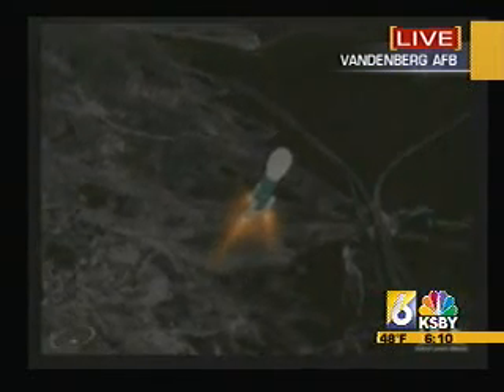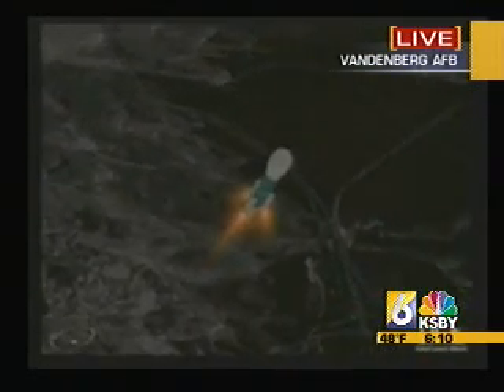Covering nicely from the original main engine pitching and yaw transients. Coming up 36 seconds — mark — 36 seconds. Vehicle now at Mach 1. Still looking good.